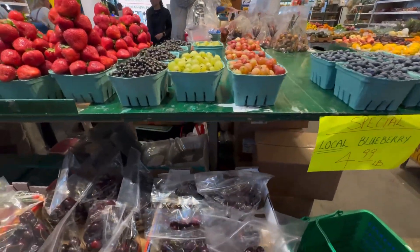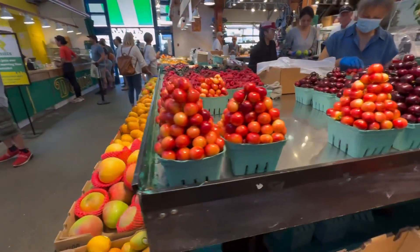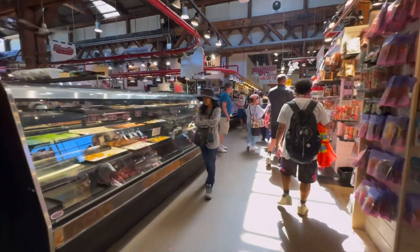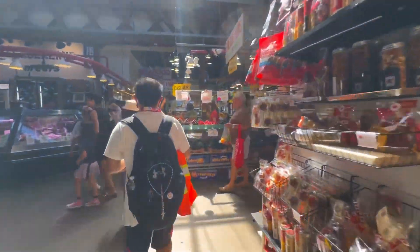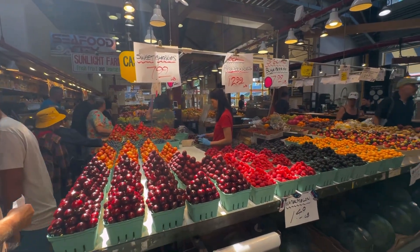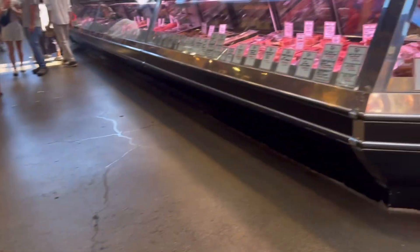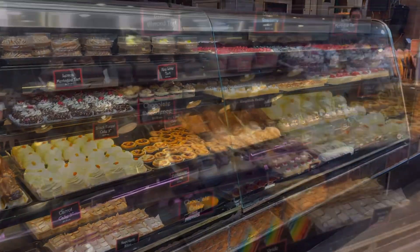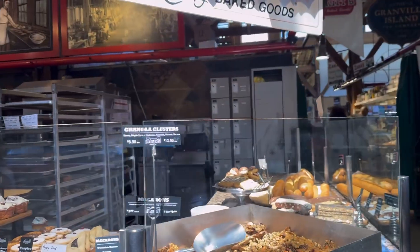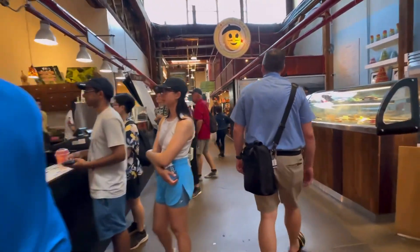Blueberries, grapes, blackberries, strawberries, cherries, apples, mango — so much fruit here! We continue walking around the market, still seeing more fruits. And look at this for the sweet lovers — look at those cakes, wow, they look so yummy! There's bread too. It's a big market with a lot of people here.